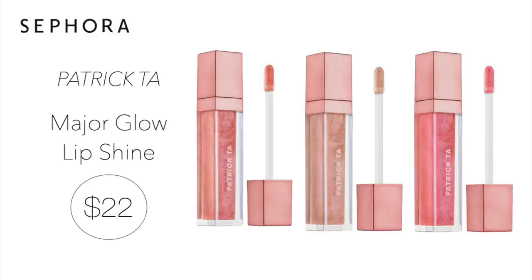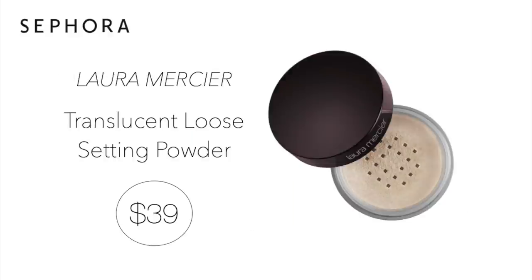The third item is the Patrick Ta Major Glow Lip Shine for $22. These lip glosses look stunning and have amazing reviews. I have been eyeing the shade on the left called She's an Influencer. I also think the packaging is stunning. The next item is always on repeat for me — it's the Laura Mercier Translucent Loose Setting Powder for $39. This is one makeup item I couldn't live without. If you have been on the fence, now is the time — this powder definitely lives up to the hype.